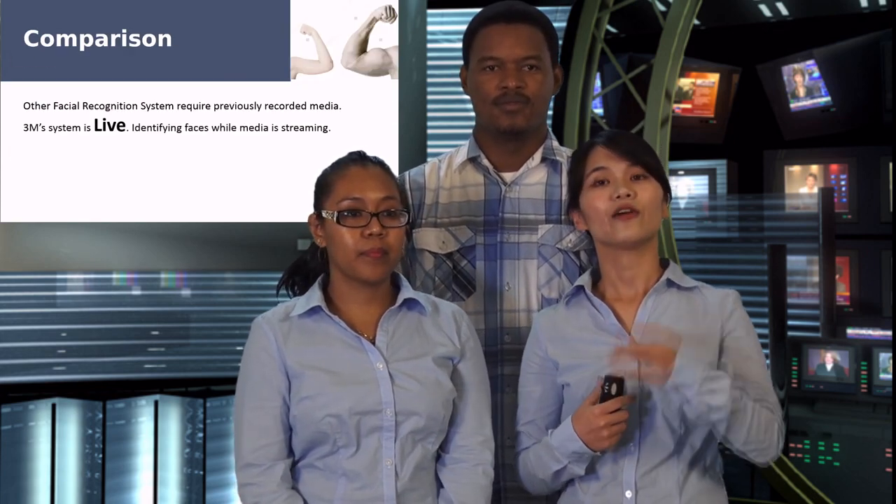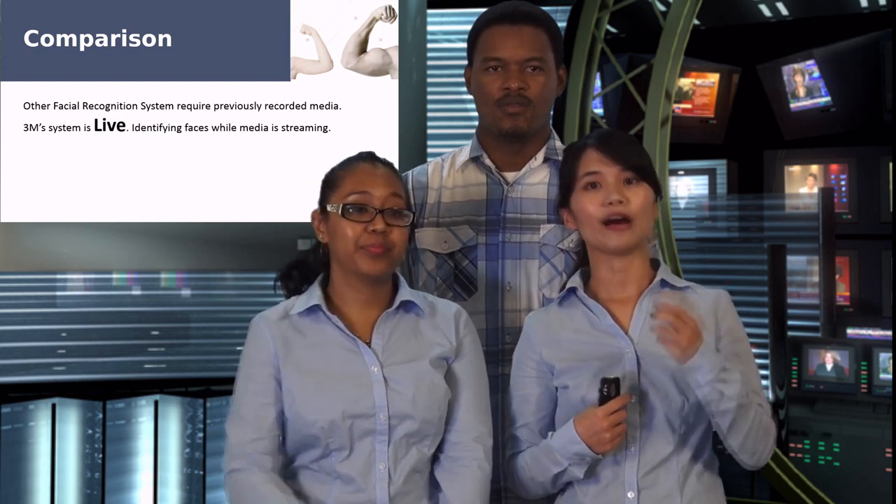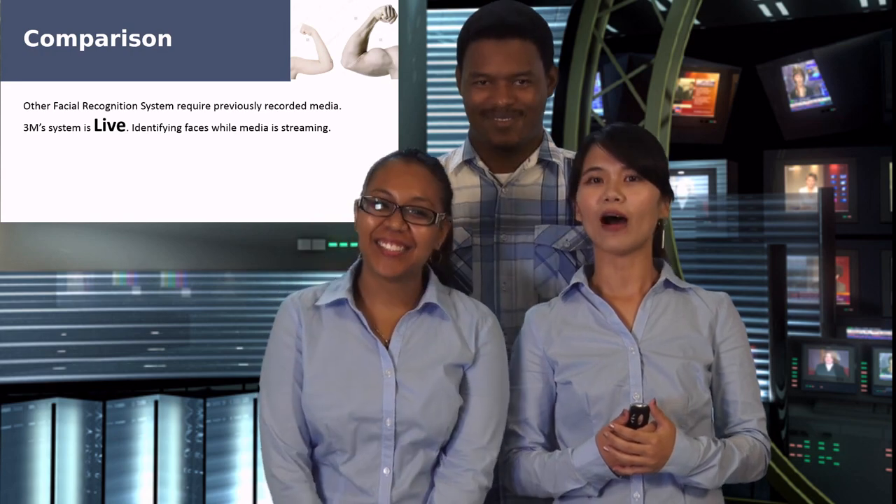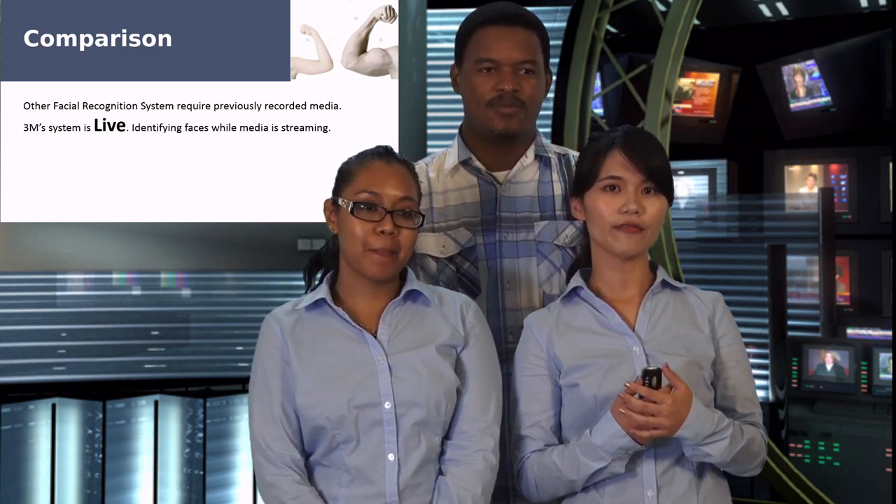Not only is our product efficient, it is also superior to competitors. Other facial recognition systems require previously recorded media; however, the 3M system is live — it identifies faces while media is streaming in real time.